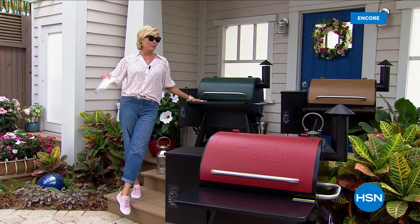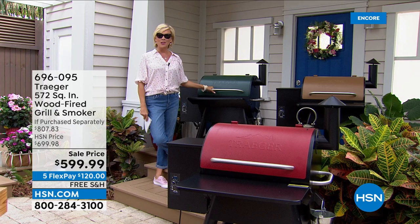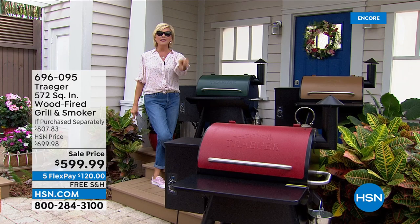The functionality of these grills is amazing, which is why they're super expensive in retail. We have a $200 savings compared to retailers, so we are thrilled about that. We have three colors available as we get this next hour started in the beautiful outdoors — we have green, we have copper, and we have cinnamon, which is that beautiful red in the front.